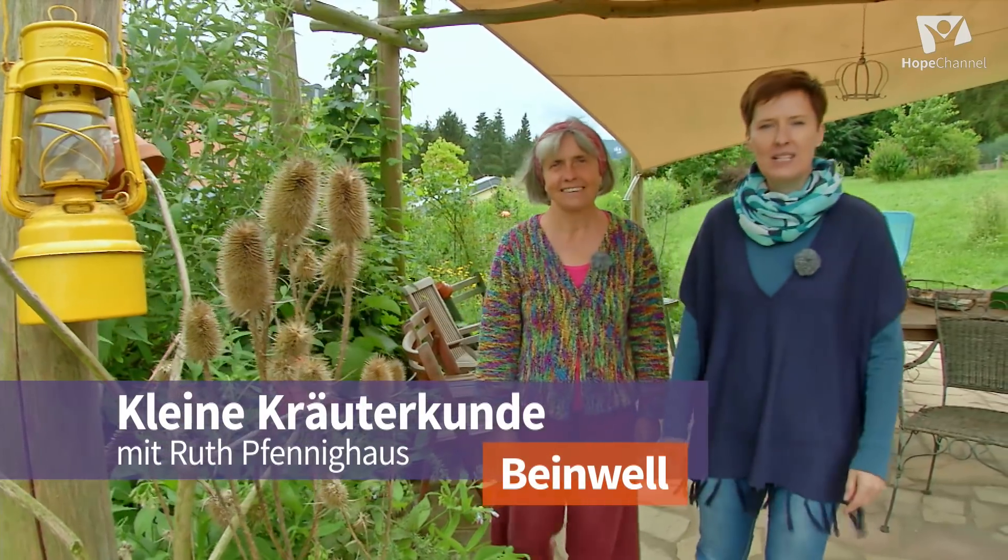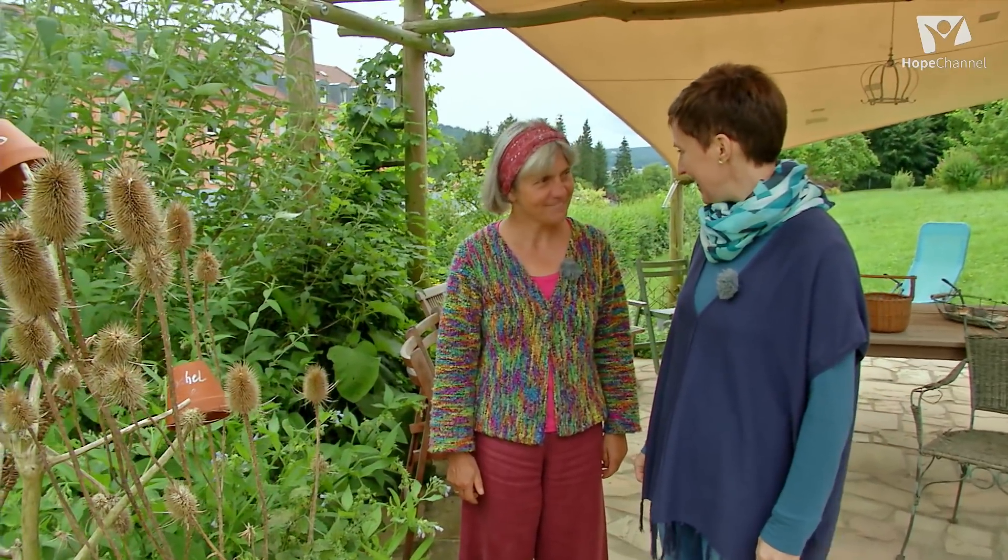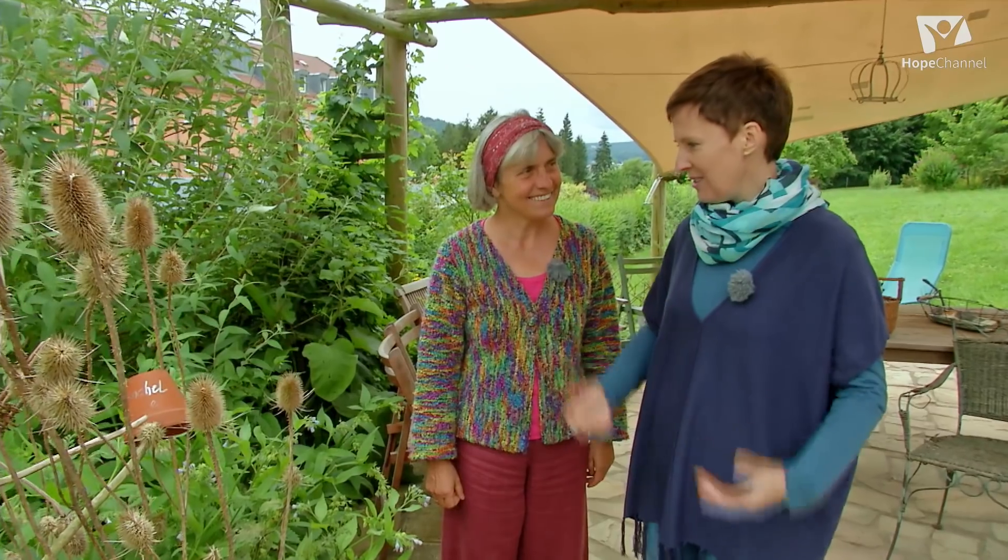Herzlich willkommen zur kleinen Kräuterkunde mit der Kräuterfrau Ruth Fennighaus. Ruth, wir sind hier im Garten des Gesundheitshauses in Marburg. Den hast du angelegt. Und es sind ganz viele wertvolle Pflanzen, die für unseren Körper, für unsere Gesundheit sehr wichtig sind.